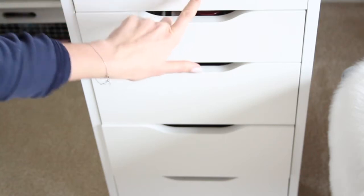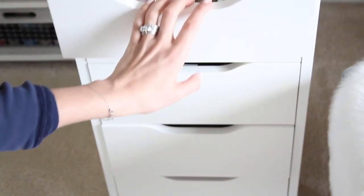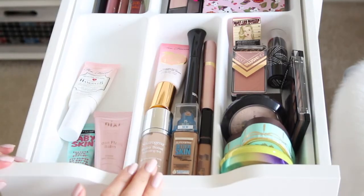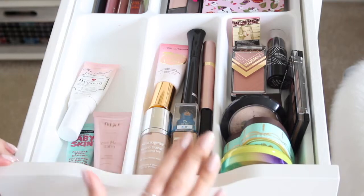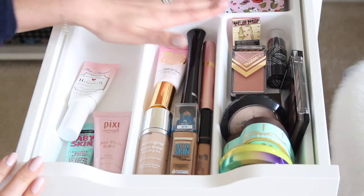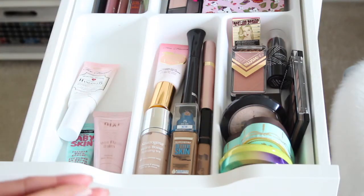I want to take you guys into my everyday makeup drawer. This is the makeup I reach for the most on a daily and weekly basis. I have it split up into different categories: primers, foundations, face powder, eye products, lip products, and some other stuff. I thought this would be a fun video to go through with you guys today.